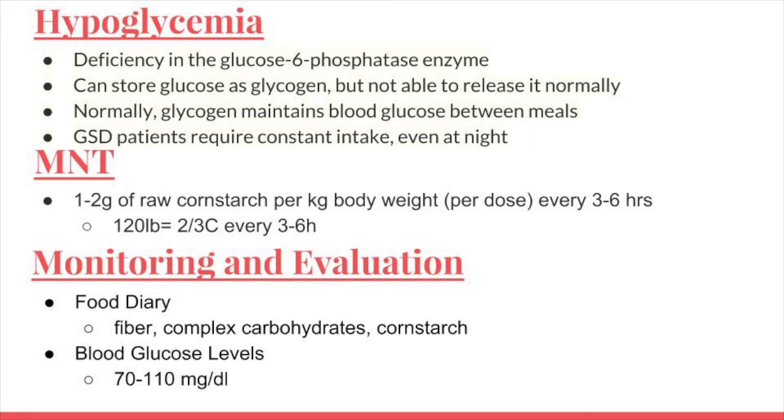To combat the inability to release glycogen from storage, 1 to 2 grams of raw cornstarch per kilogram body weight per dose is consumed on a consistent basis to maintain blood glucose levels. That's about two-thirds cup of cornstarch every three to six hours, including nocturnally, for a 120-pound patient. The monitoring and evaluation for hypoglycemia consists of checking the patient's food diary for foods that slow the absorption of nutrients and blood glucose levels in the normal range.